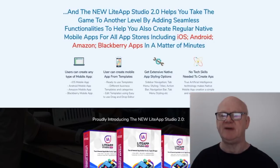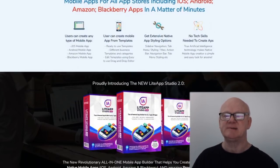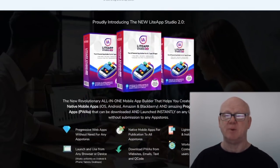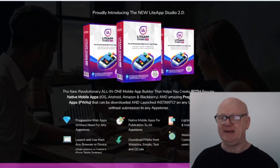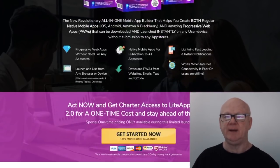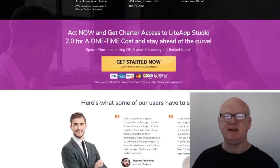Take first mover advantage and it can easily create apps in two minutes and has the ability to do push notifications as well. You can even create an app from any URL, and do all this with no need for coding. If you're getting in fast you're going to be able to grab this at an unbelievably low price.